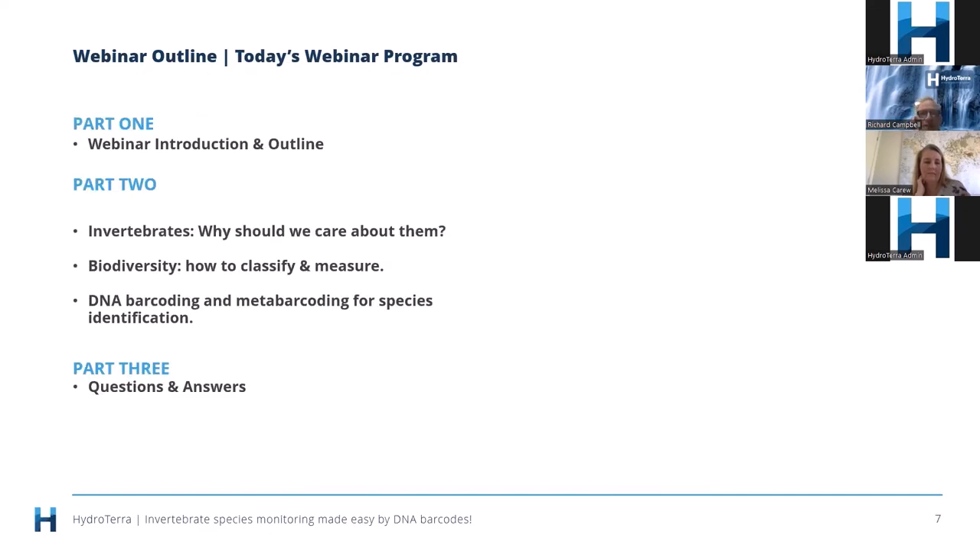The program for today: Melissa is going to talk about invertebrates — why should we care about them, biodiversity, how to classify and measure, and DNA barcoding and metabarcoding for species identification. I'll then take over to read out your questions that you've lodged during the webinar and Melissa will do her best to answer them.